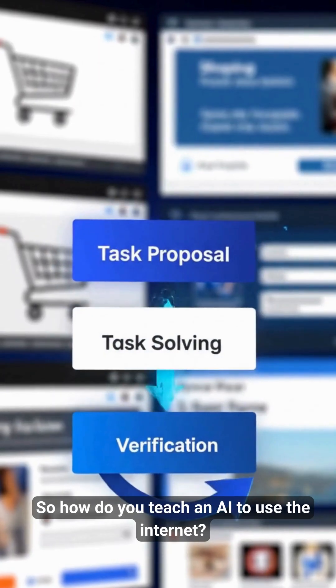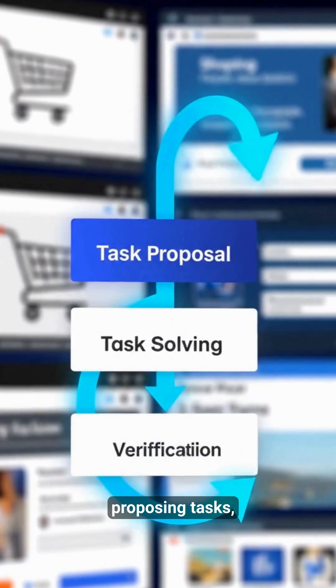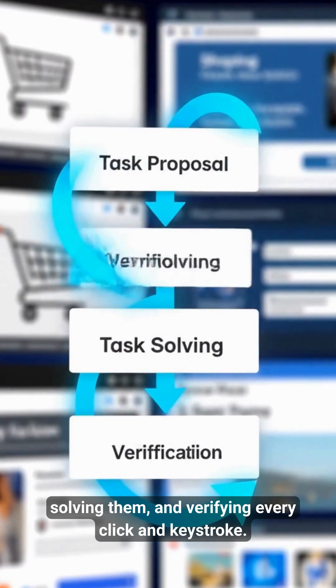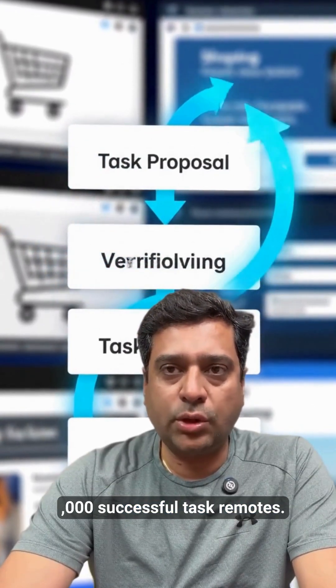Your personal data stays on your machine instead of flying off to a remote data center. Microsoft built a loop where AIs teach other AIs — proposing tasks, solving them, and verifying every click and keystroke. Phi-4 7B learned from over 145,000 successful task demonstrations.